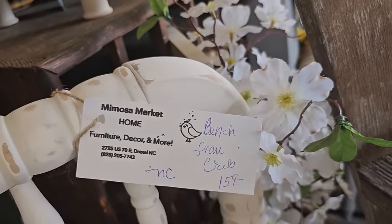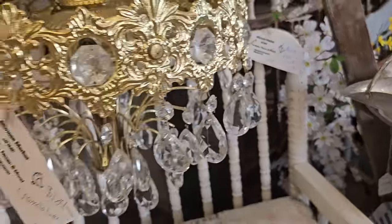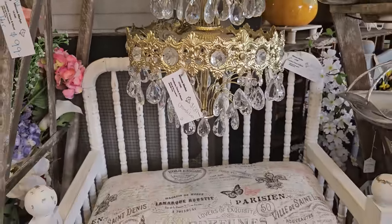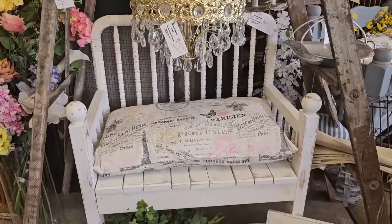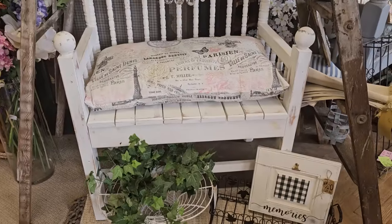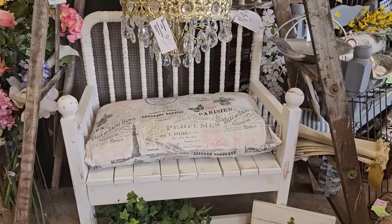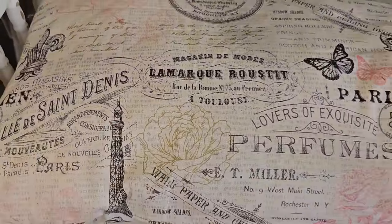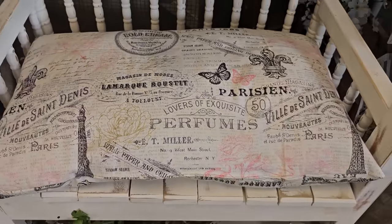And I love the idea of this — they made a bench out of an old baby crib. It's $159. I love that shabby chic look. I did not see a price on this pillow, but I was so attracted to it. One day I'm going to get there — y'all know I am.